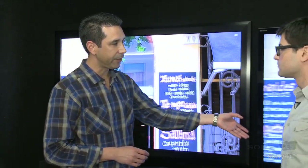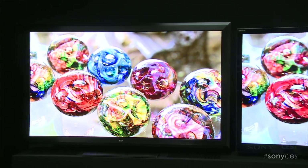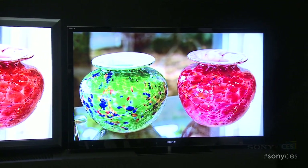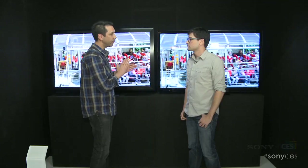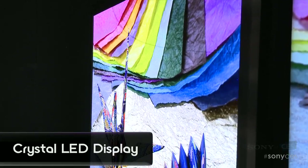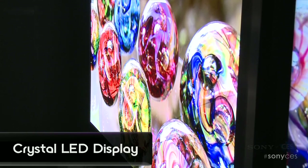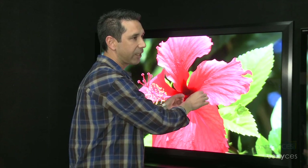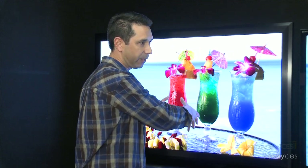Right here we have our current top-of-the-line Bravia, and the way this produces the image is you have an LED backlight, which is your light source, shining through an LCD layer, which produces the image. Here we have a layer of LEDs — very, very small LEDs — which actually directly produce the image. Imagine tiny LEDs that light individually and produce the actual image. So you could say that this is the true LED television.